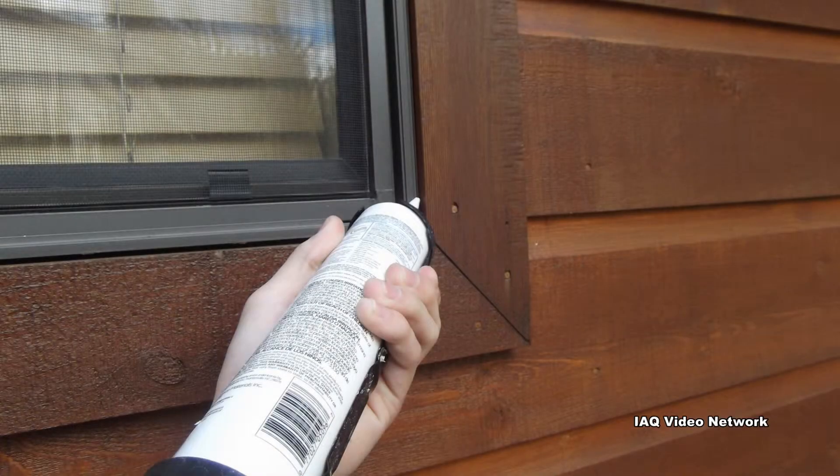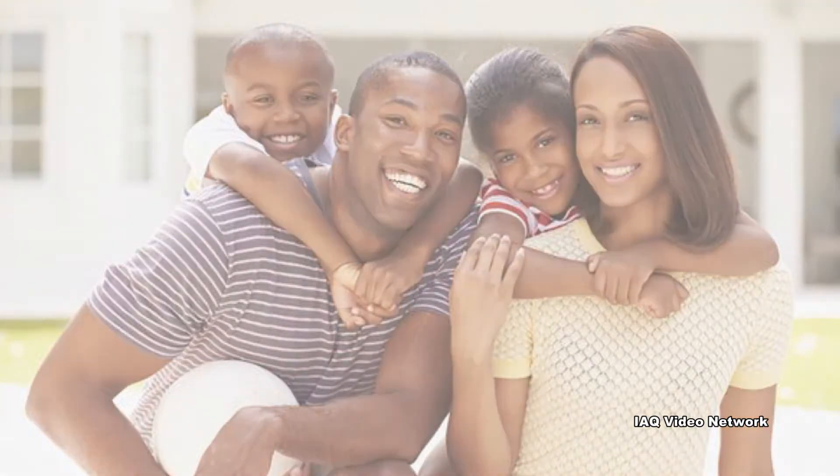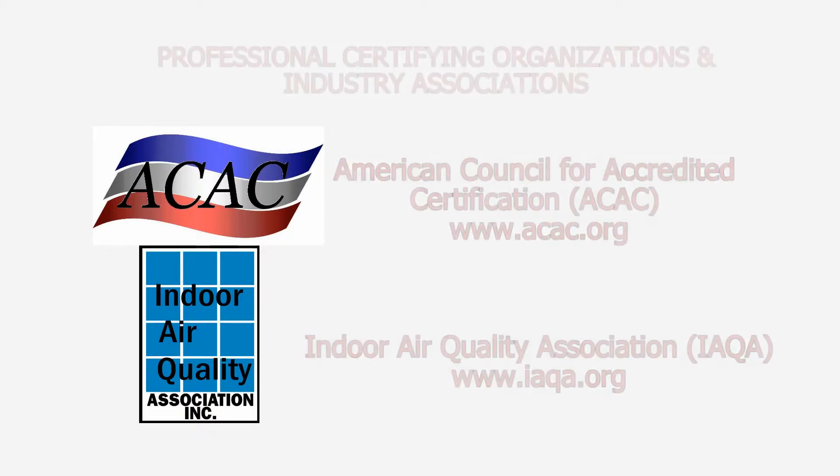These are just a few things to check and do to help ensure a healthy indoor environment and a property that is ready for the spring season and summer temperatures to come. To learn more about this or other property, indoor air quality, health and safety, occupational, or environmental issues, please visit the website shown on the screen.